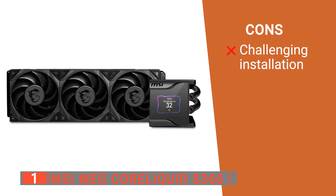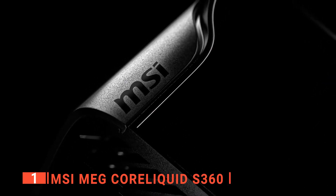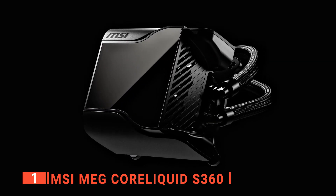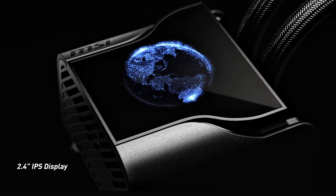However, its installation is a little challenging because of its sheer bulk. The MSI MEG CoreLiquid S360 is a highly appealing LGA 1700 compatible CPU cooler with an easy-to-use software interface, brilliant cooling ability, and a stunning digital display.